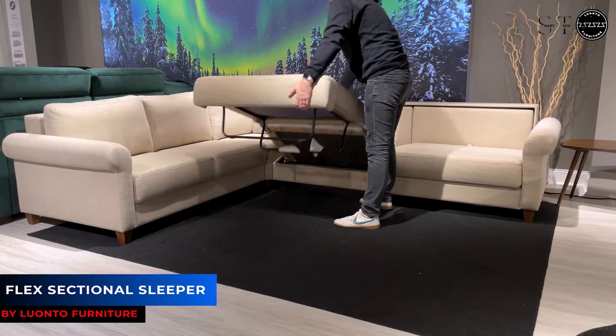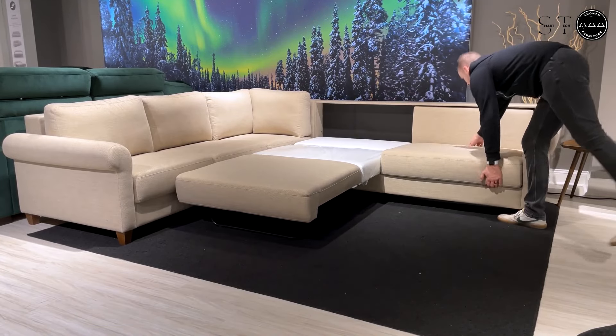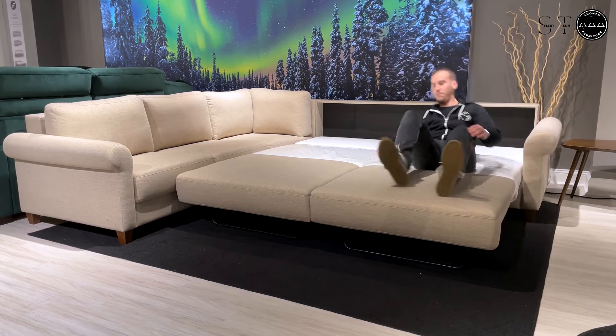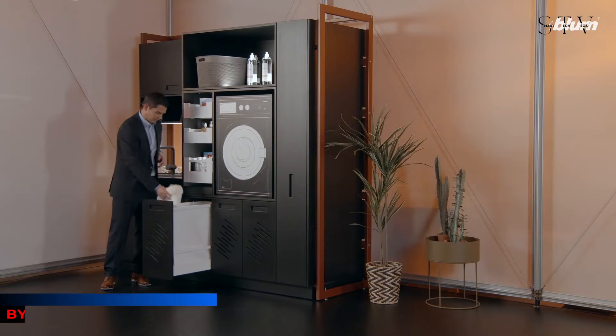Next, the Flex sectional sleeper sofa offers the ultimate blend of comfort and style. This beautiful L-shaped sectional is designed to provide a luxurious experience whether you're sitting or sleeping. When it's time to do the laundry, having everything within reach is a game changer.